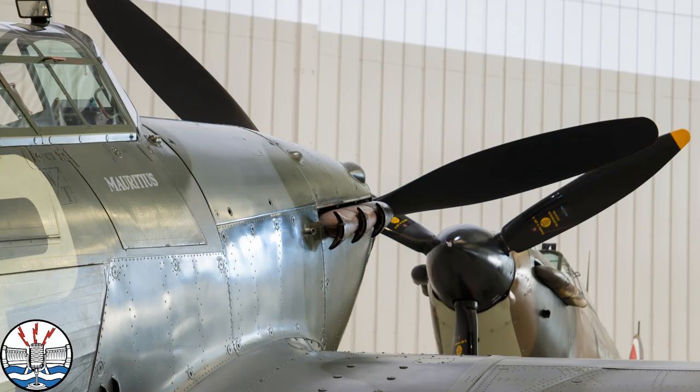So what follows is a little slideshow of how Hurricane Unsung Hero looks on old school film.